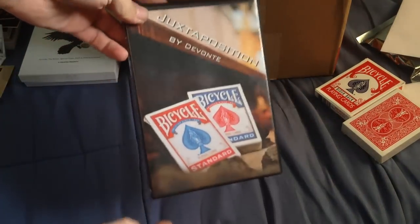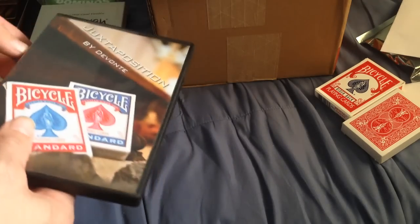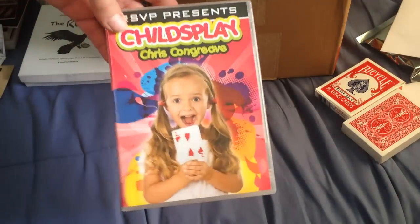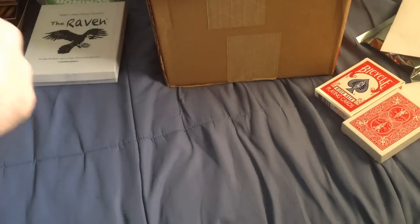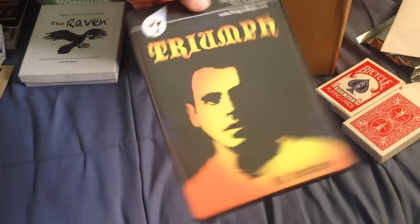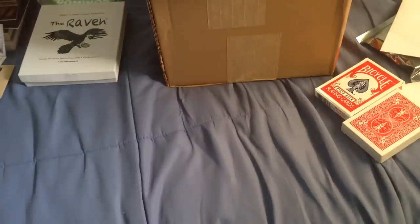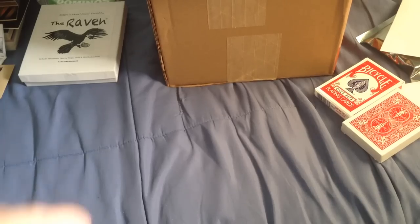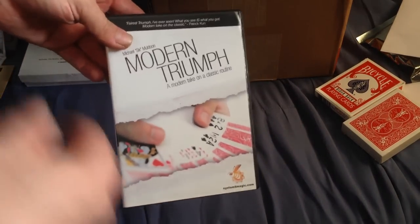I've got Extra Position by Devante from System 6 — a card trick. There are a lot of card tricks here. I've got Chalice Clay from Chris Kongly, which is a pretty cool trick. Some RSVP Magic. I've got Triumph from Oz Pearlman — I think I have a deck too. I've got the Gaff System from Illusionist, which comes with a deck. Modern Triumph from Michael Muldoon, System 6, comes with a deck, though you might need a couple of decks.